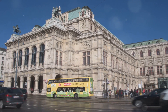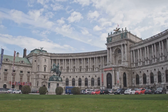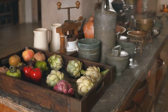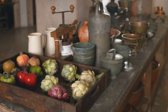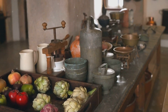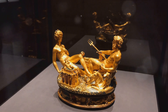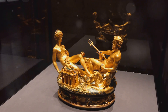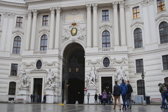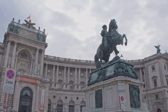This sprawling complex houses several fascinating attractions. Among them are the imperial apartments, a peek into the private lives of Emperor Franz Josef and Empress Sisi. Then there's the silver collection that showcases a breathtaking array of tableware and cookware. The Hofburg is also home to the Austrian National Library, an architectural masterpiece filled with ancient texts and manuscripts — a treasure trove for the intellectually inclined. The Hofburg, with its myriad facets, is truly a living testament to Vienna's regal past.